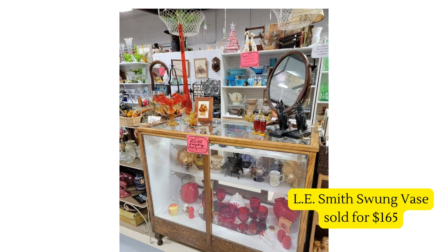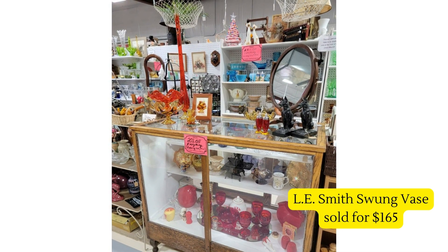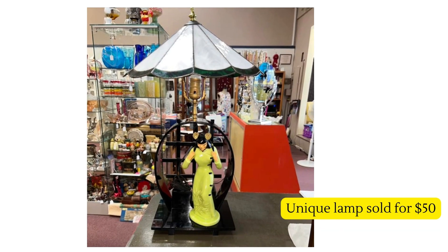Our next vendor knows a lot more about glass than I do. I'm just learning about swung glass, which is such a fun thing to collect. This one is incredible — look at the top of the glass display, kind of to the left, and you can't miss it once you see it because it is 31 inches tall. She says she was lucky to sell an LE Smith swung base for $165, and those are the things that make me so happy — a collector finding a missing piece they've been looking for forever. That's why we are in this business.